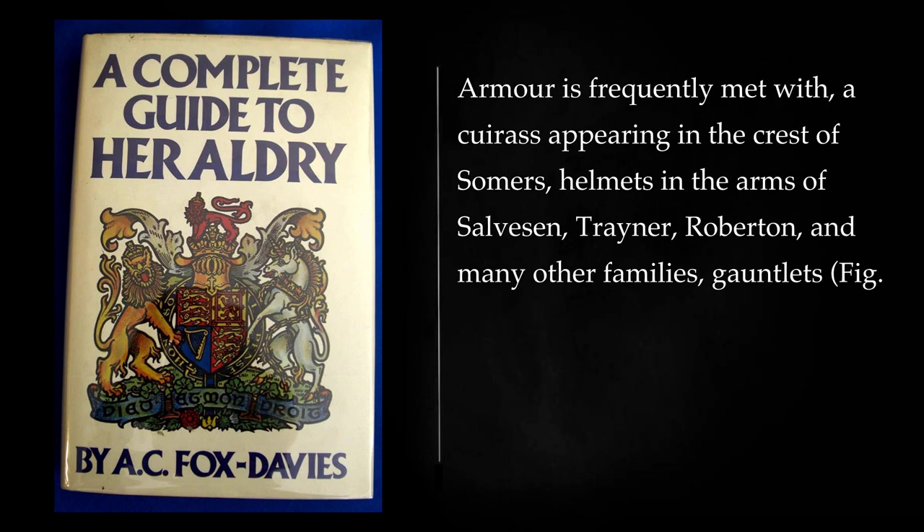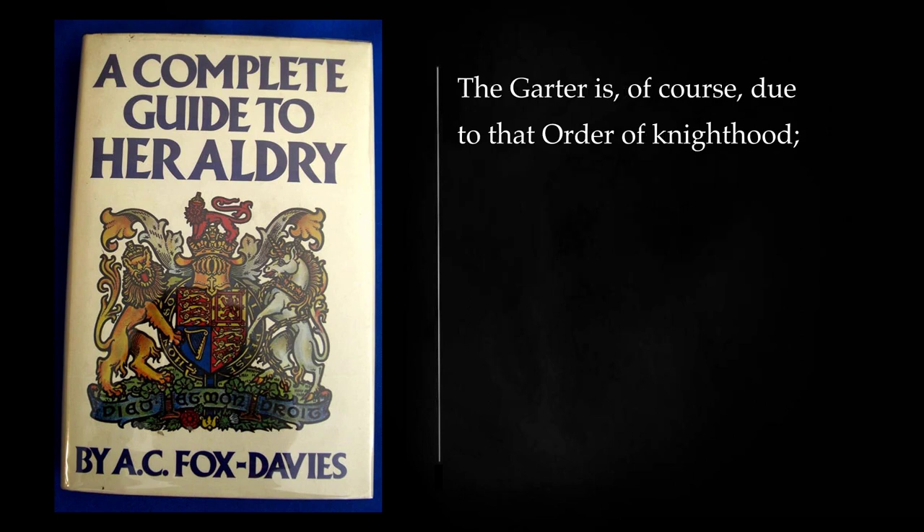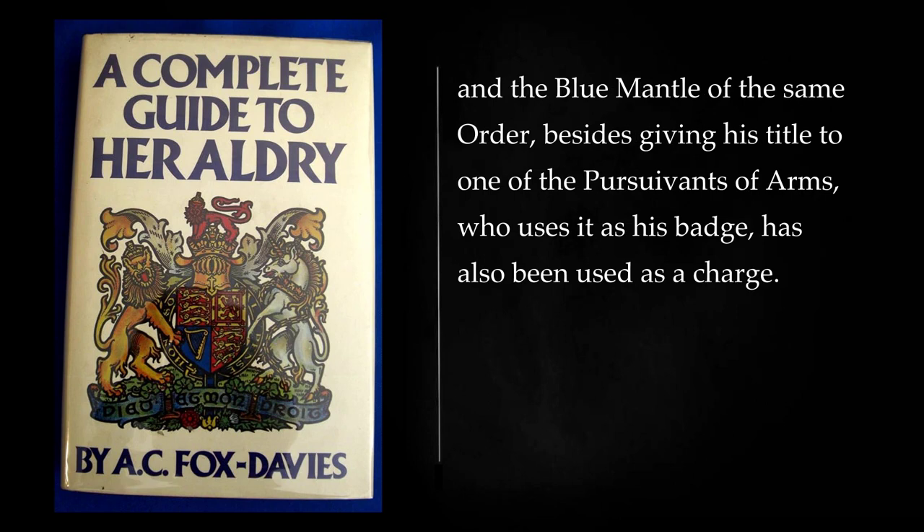Armor is frequently met with: a cuirass appearing in the crest of Summers, helmets in the arms of Salvasin, Traynor, Roberton, and many other families, gauntlets — which need to be specified as dexter or sinister — in the arms of Vane and the crest of Burton, and amorian in the crest of Pixley. The garter is, of course, due to that order of knighthood, and the blue mantle of the same order, besides giving his title to one of the Poursuivants of Arms who uses it as his badge, has also been used as a charge.